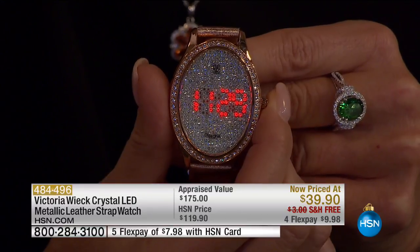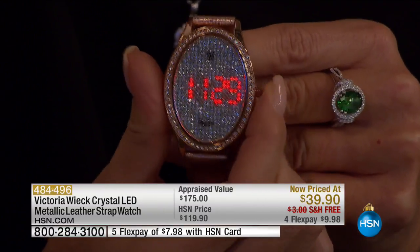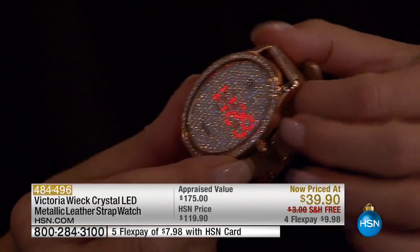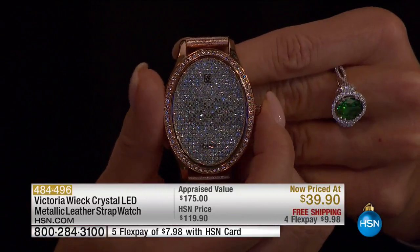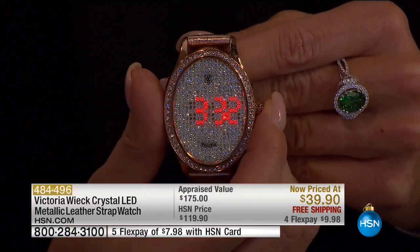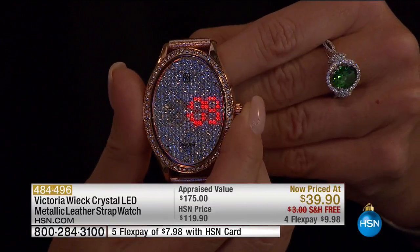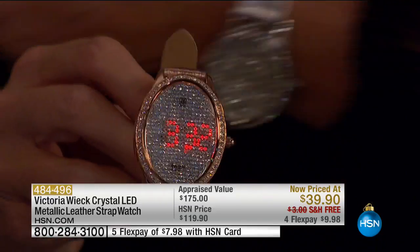At $39.90, this almost becomes like a stocking stuffer. There's nothing like this else out there — nothing like it. There's only one company that does a custom order only in real diamonds starting at $10,000. This has to be done in a mechanism way — the movement itself is completely different than a traditional watch.